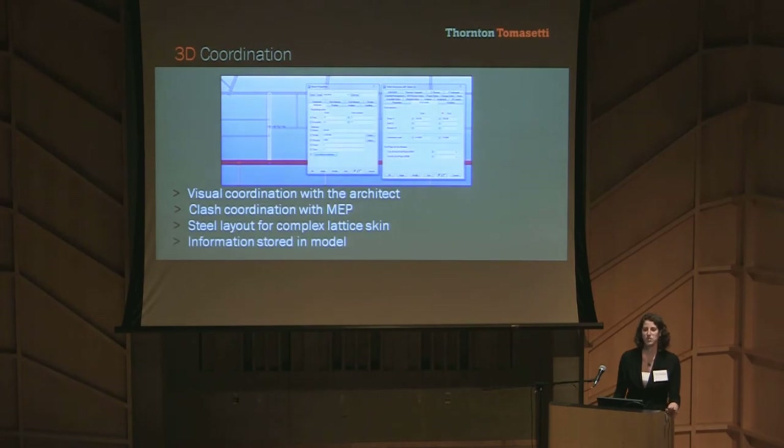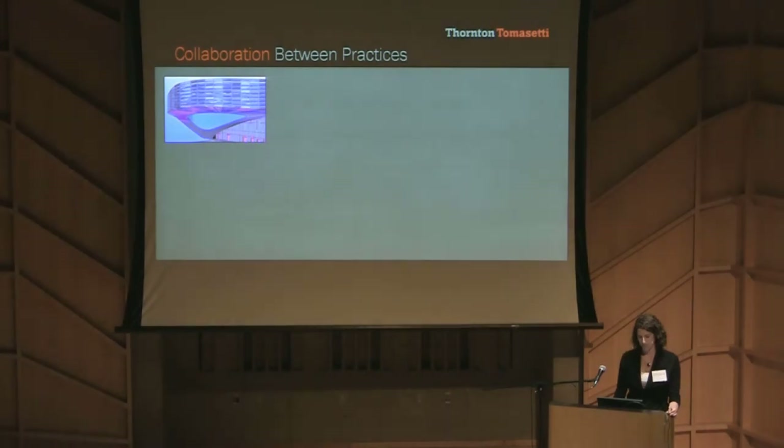What was most impressive about using Tekla for BIM was our ability to put so much information into a single model. By just double-clicking on a beam, you could see everything from the fireproofing type to the connection codes to the amount of load on the beam. It was pretty impressive.